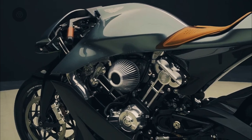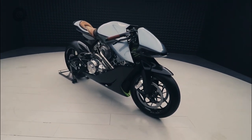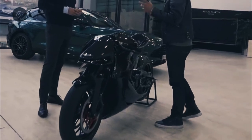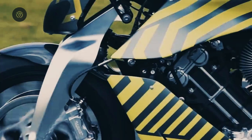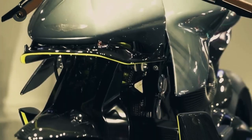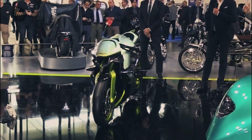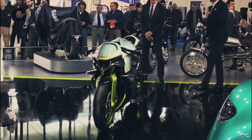The AMB-001 is getting the same pro treatment with a redesigned engine and slightly lighter frame. The AMB-001 Pro is powered by a 997cc water-cooled V-twin engine, now making 225 horsepower. The bike has a dry weight of 386 pounds, giving it a power-to-weight ratio similar to an F1 car.